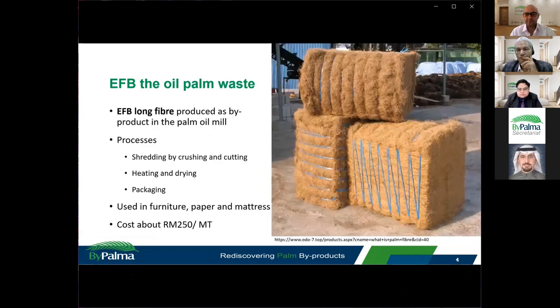This is the EFB long fibre that is produced as a by-product in the palm oil mill. EFB waste that has gone through the steam sterilization process at the mill will be further shredded by crushing and cutting processes, then dried and packed into fibre bundles that could be used as a raw material in furniture, paper, and mattress manufacturing plants. This EFB long fibre costs about Ringgit Malaysia 250 per metric ton, which comes to about 50 USD.